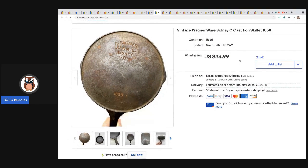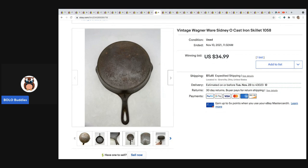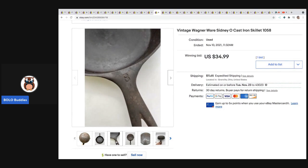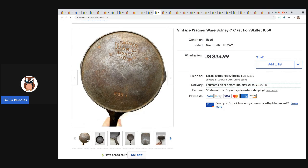This also came from an estate sale — something my husband picked up. I believe he paid about $12 for it. I set the price at $34.99 auction style, hoping for some bids, and it sold for that price. It's a vintage Wagnerware Sydney cast iron skillet — he made a little money but I'm hoping I didn't mess up on the pricing.